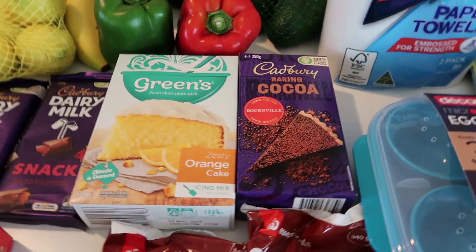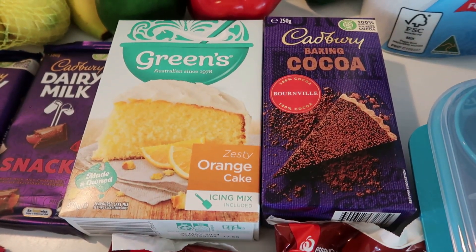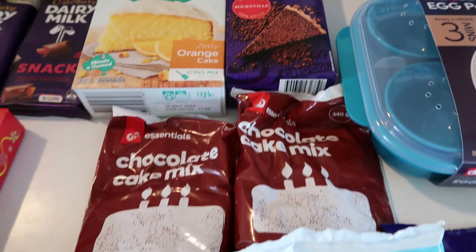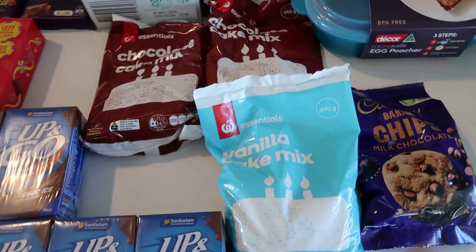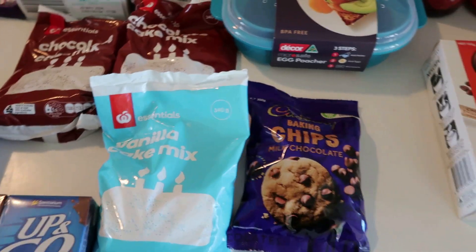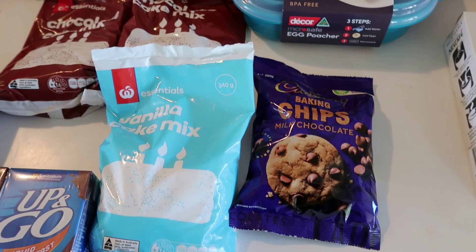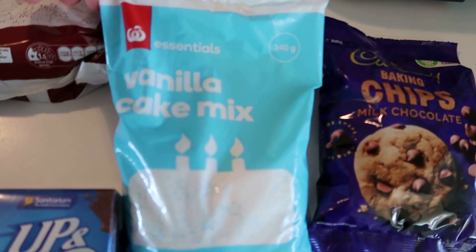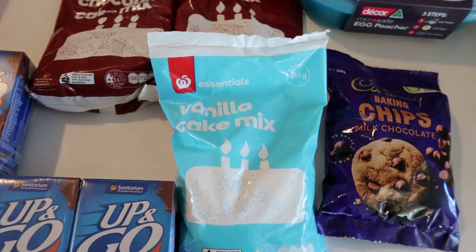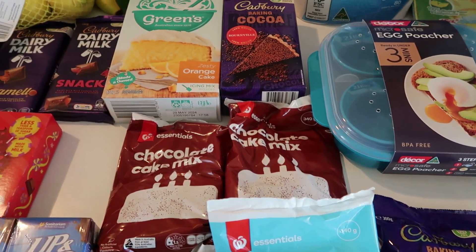I've also got some Green's orange cake mix — I've tried it before and I like it. I got some baking cocoa, which I probably only buy once a year but always need for custards and icings. I got some milk chocolate baking chips for chocolate biscuits and things. I also got some cake mixes — a vanilla and two chocolate. They're about 90 cents a bag and still work out fine with some extra milk or butter. They're really good to have as a backup at that price.